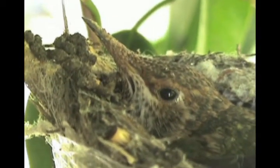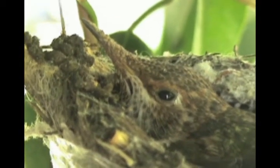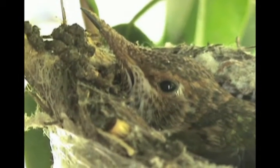Oh my, look at all the flower mites on Tinker.